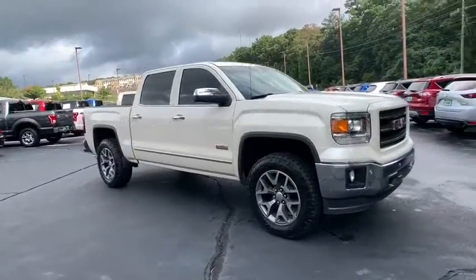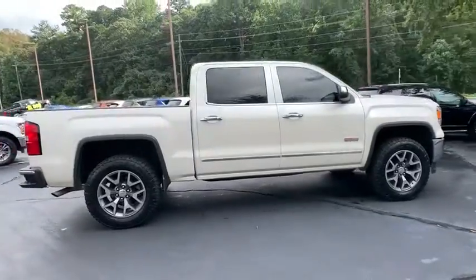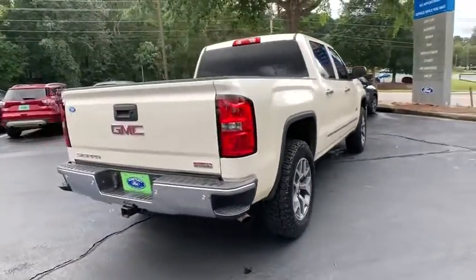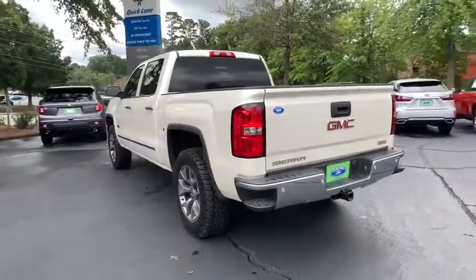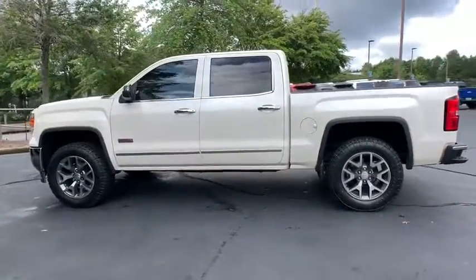Stop by and take a look at the 2014 GMC Sierra 1500. The Sierra 1500 offers a five-star frontal and side crash test rating, and a combination of mechanics and aerodynamics that give it better conventional V8 fuel economy than any competitor.